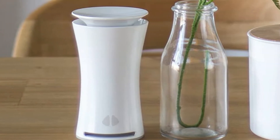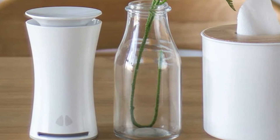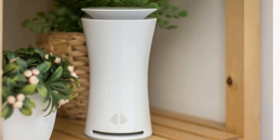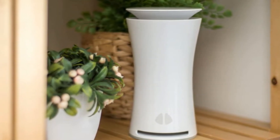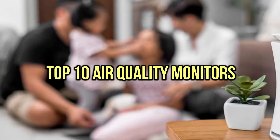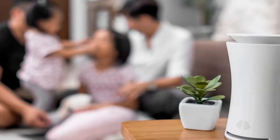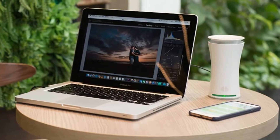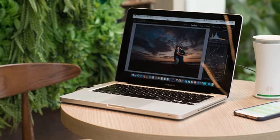If you are looking for the best air quality monitors, you are in the right place. We have tried to include in-depth information on air quality monitors in our video which will be enough to fulfill all of your needs. All of them are reviewed based on their features, prices, quality, durability, reputation of the manufacturer, and real customer feedback. If you want to buy air quality monitors, we think this list will be very worthy to you. Now, let's get started with the video.